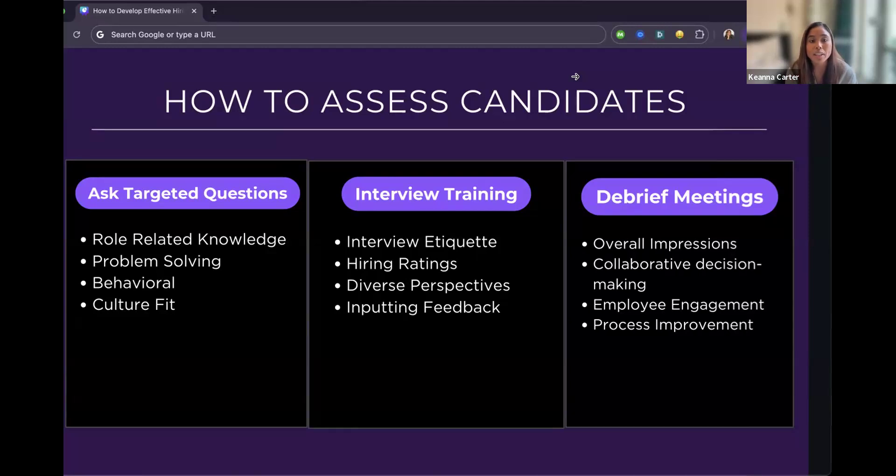Interview training is important — as a hiring manager, make sure whoever you pick to interview candidates goes through some type of interview training. At GoPuff I led what I called Interview Etiquette 101, because interviewing is not your full-time job. Going from a heated meeting to an interview — how do you switch your brain? How do you turn off notifications so the candidate has your full attention? Inattentive interviewers directly impact the hiring process.